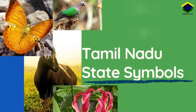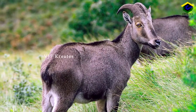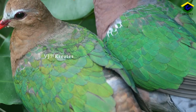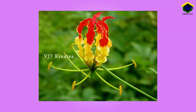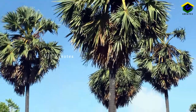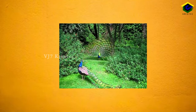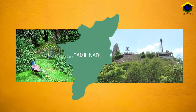Now let us see what are all Tamil Nadu's natural symbols. First, Animal: Nilgiri Tahr. Second, Bird: Emerald Dove. Third, Flower: Gloriosa Superba. Fourth, Tree: Palmyra Tree. Did you know there is a peacock sanctuary at Virali Malai in the district of Pudukottai, Tamil Nadu?